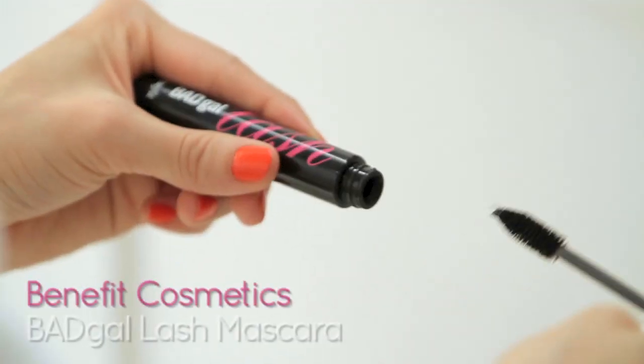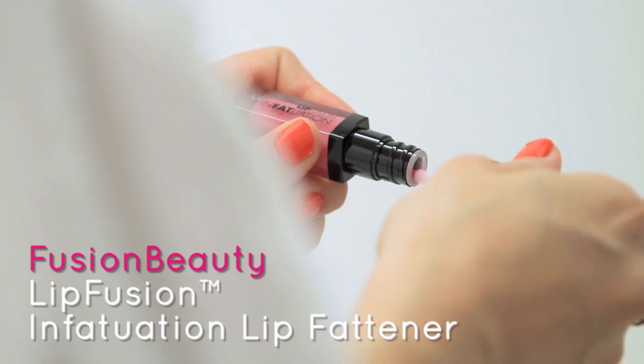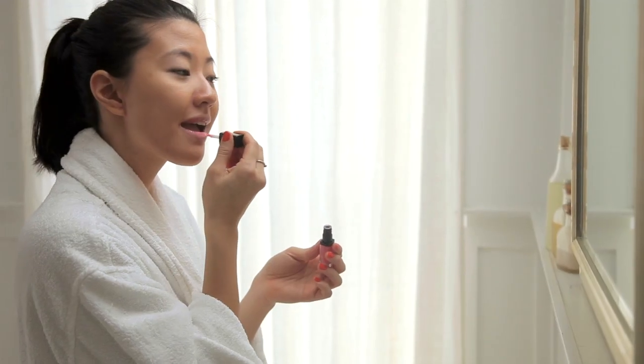Curl lashes and add a little mascara — those eyes need to look open. A swipe of lip gloss is the perfect light touch to finish your everyday look.